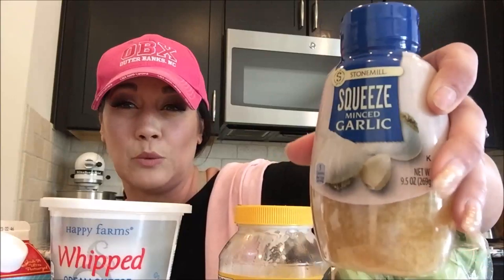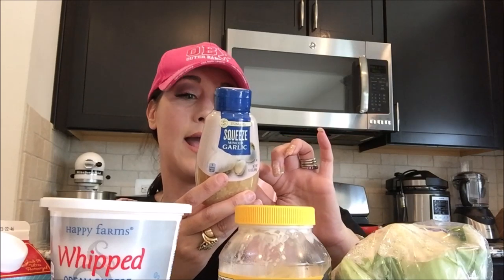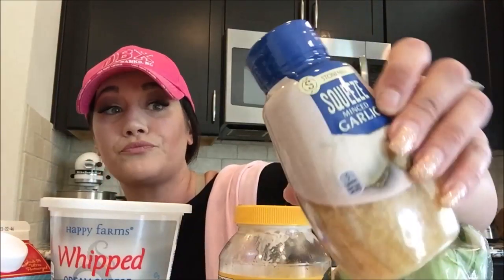I'm back from my Aldi keto grocery shopping haul. If you want my Aldi keto shopping list, it will be down in the description link below. Full disclosure, you may see a little editing error — this is a few days later after we've eaten some of the food. I didn't have time when I came home, and I didn't want a screaming little kid in the background. The first thing I'm super stoked about was this squeezable garlic — I have been looking for this at Aldi for months, not exaggerating.